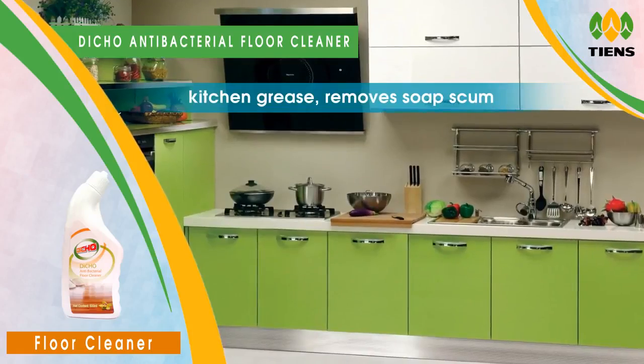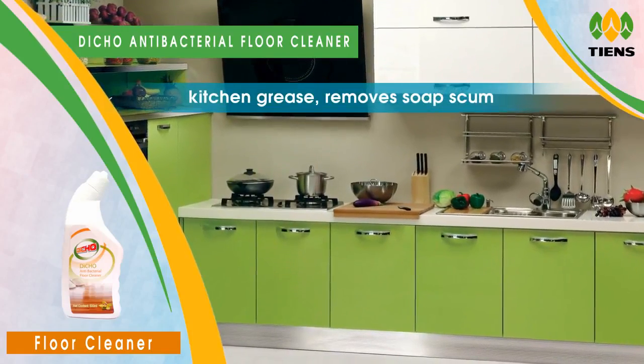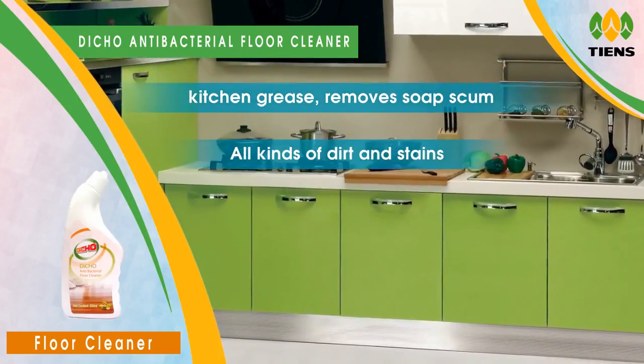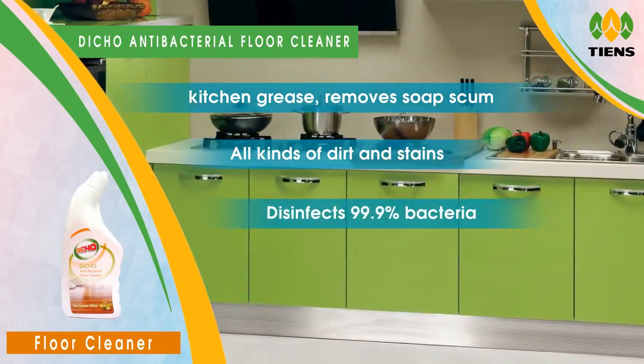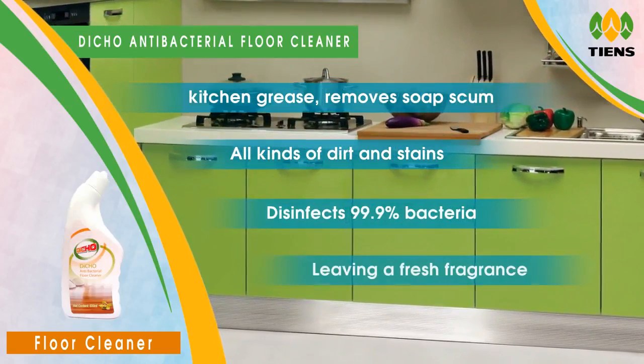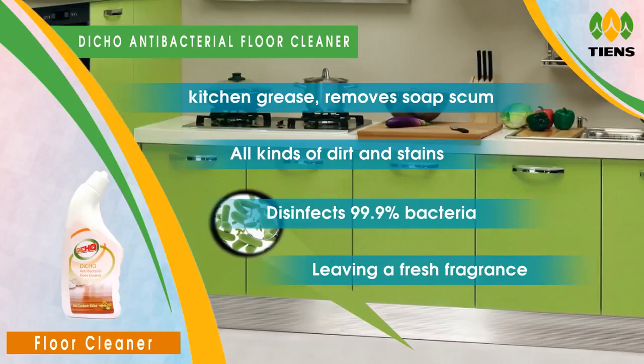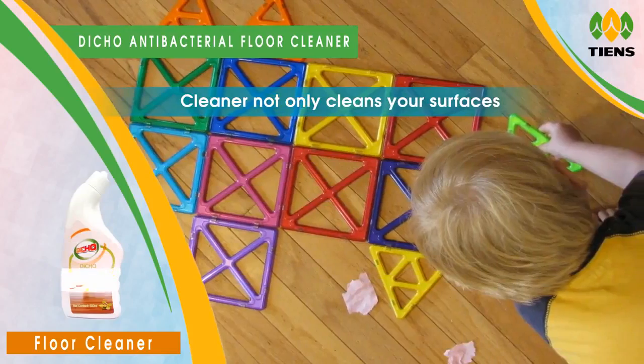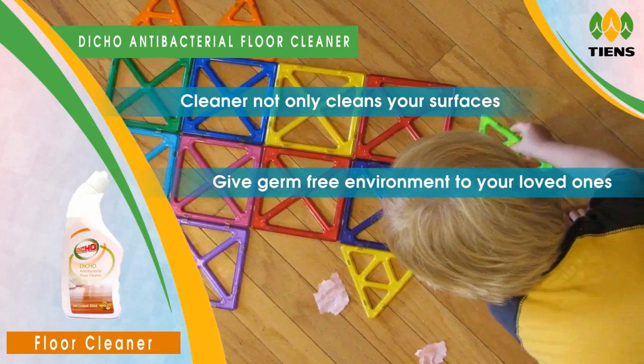This triple action floor cleaner cuts kitchen grease, removes soap scum, and all kinds of dirt and stains, as well as disinfects 99.9% of bacteria, while leaving a fresh fragrance.